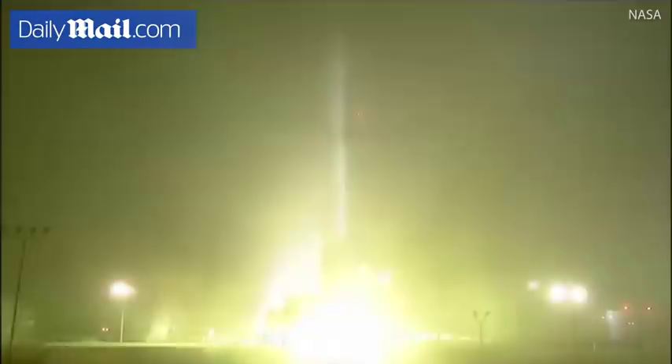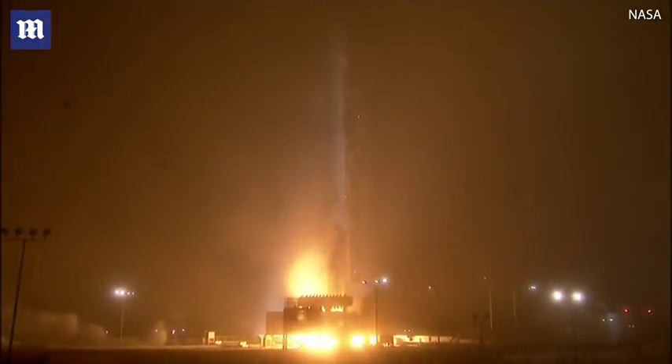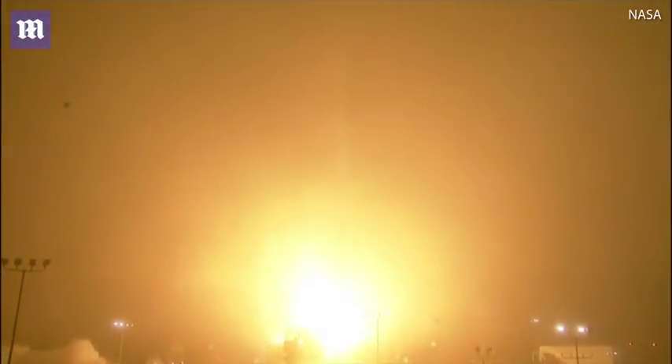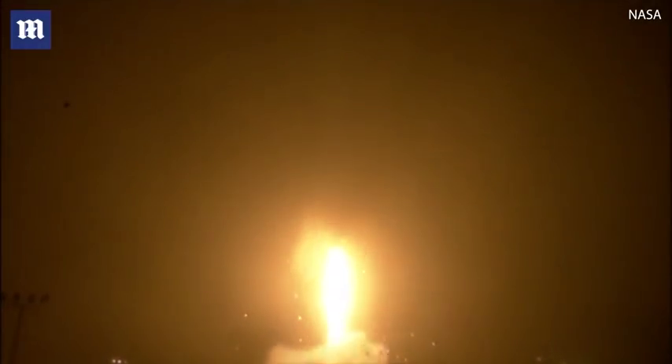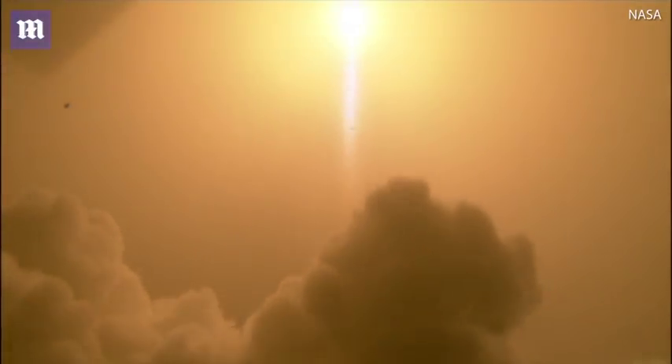Three, two, one, zero. The liftoff of the Atlas V, launching the first interplanetary mission from the west coast, and NASA's InSight, the first outer space robotic explorer to study the interior of Mars.